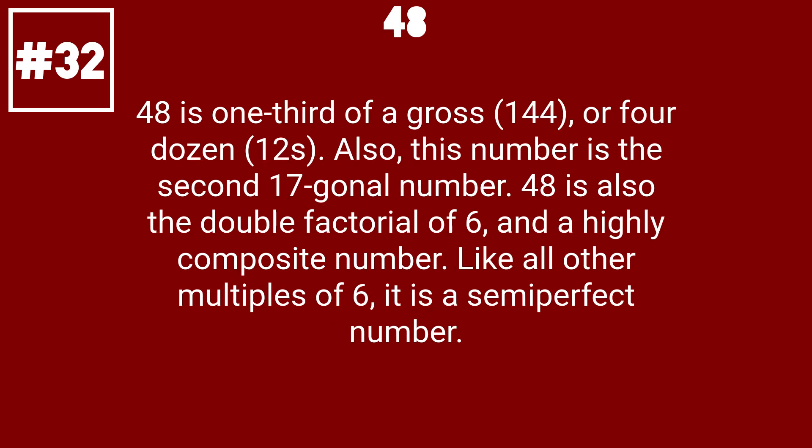48 is one-third of a gross (144), or 4 dozen (12s). Also, this number is the second 17-gonal number. 48 is also the double factorial of 6 and a highly composite number. Like all other multiples of 6, it is a semi-perfect number.